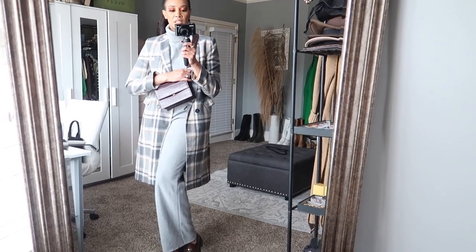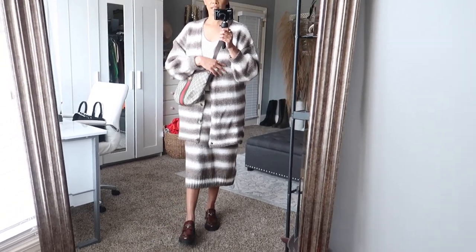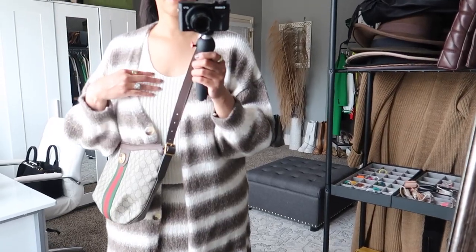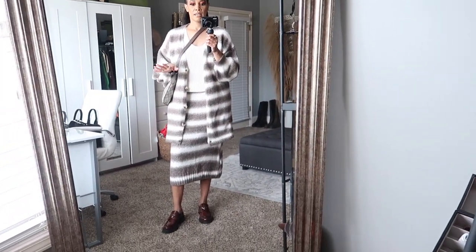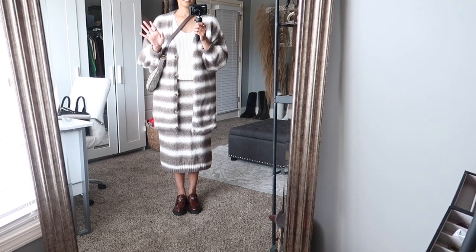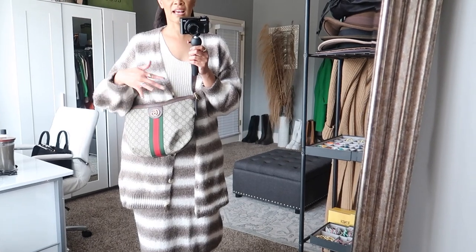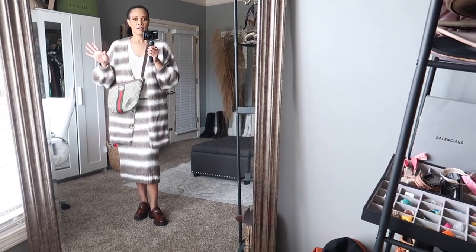Here's another two-piece set styled with my loafers. I recently got this from Mango — it's a great lounge set and you can wear the pieces separately. I have on a knitted tank top with it. It's comfy and very casual. I put on my Gucci handbag because I don't care about mixing designers — I'm not too fussy about that.